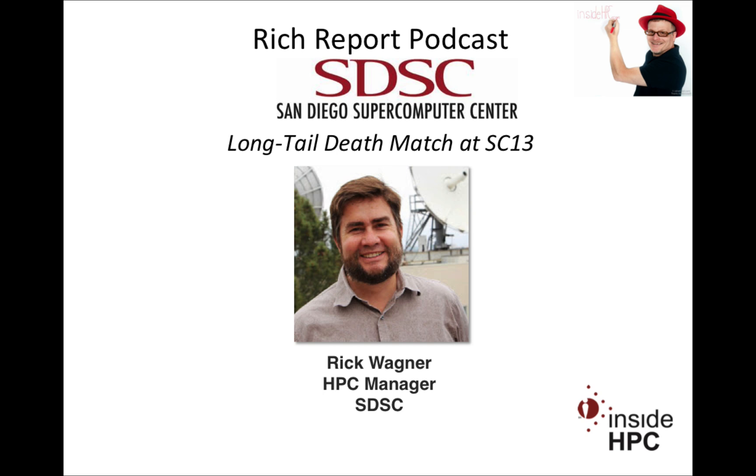Welcome to The Rich Report, a podcast with news and information on high-performance computing. Today my guest is from the San Diego Supercomputing Center. We have Rick Wagner. Rick, welcome to the show today. Thanks, Rich. Glad to be here.